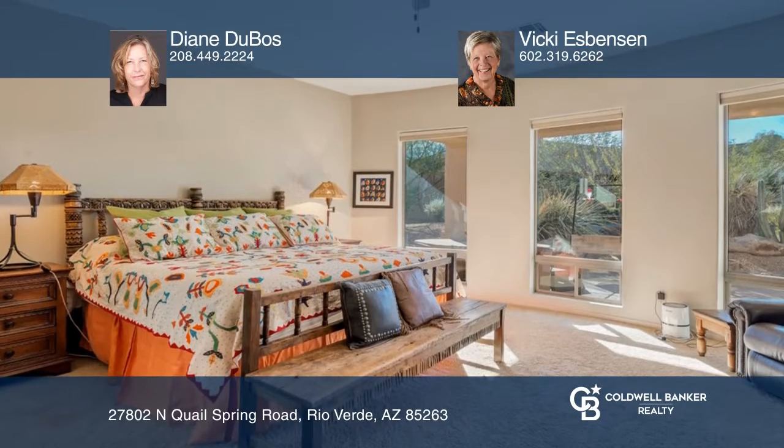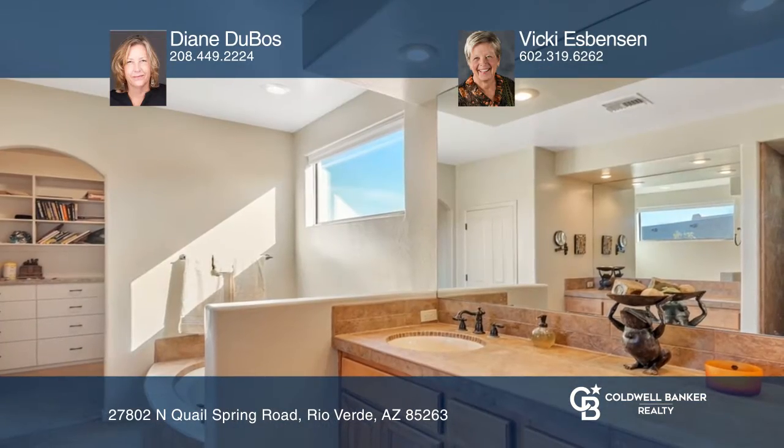Entertain on the oversized covered patio, a great place to enjoy the outdoors. There's a two-car plus golf cart garage with an additional 240-volt outlet.